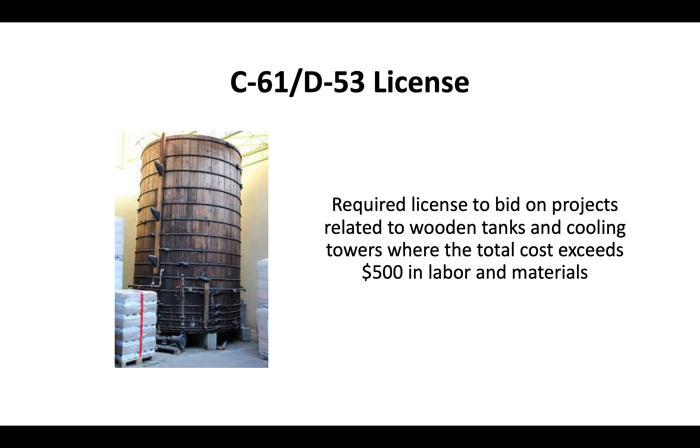You need the D53 license in order to bid on any projects relating to wooden tanks or cooling towers where the total cost exceeds $500 in labor and materials.